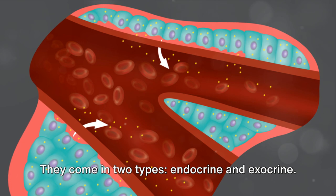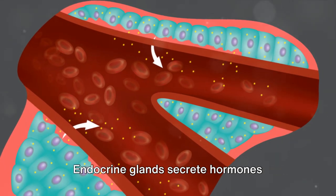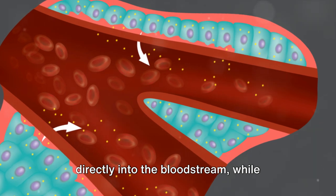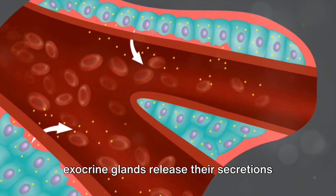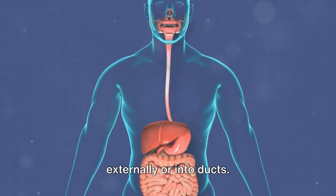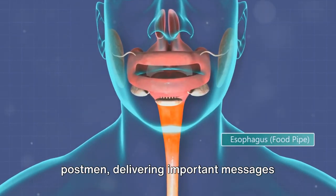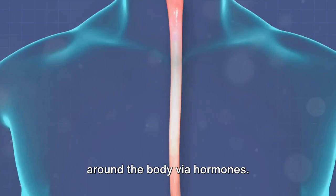Now let's talk about glands. They come in two types: endocrine and exocrine. Endocrine glands secrete hormones directly into the bloodstream, while exocrine glands release their secretions externally or into ducts. Think of endocrine glands as invisible postmen delivering important messages around the body via hormones.